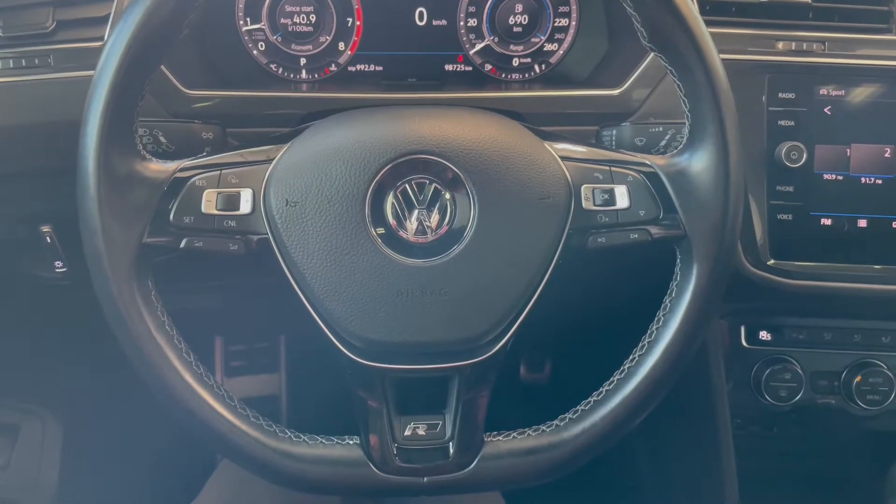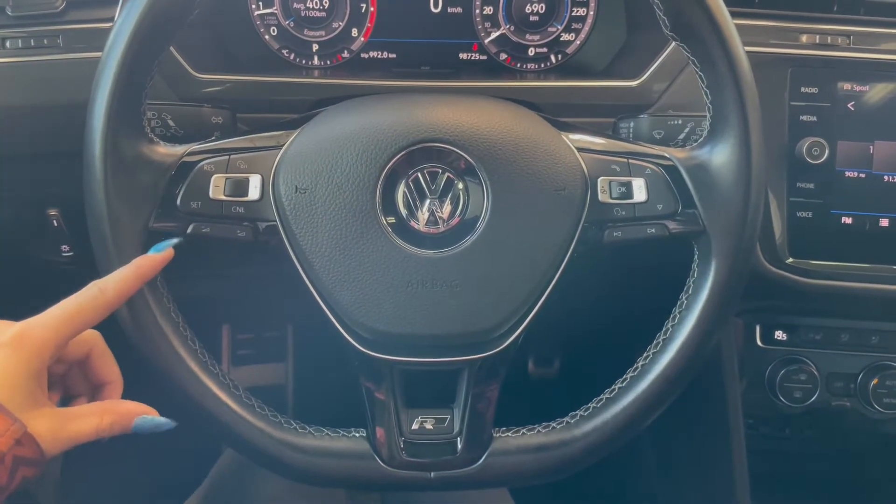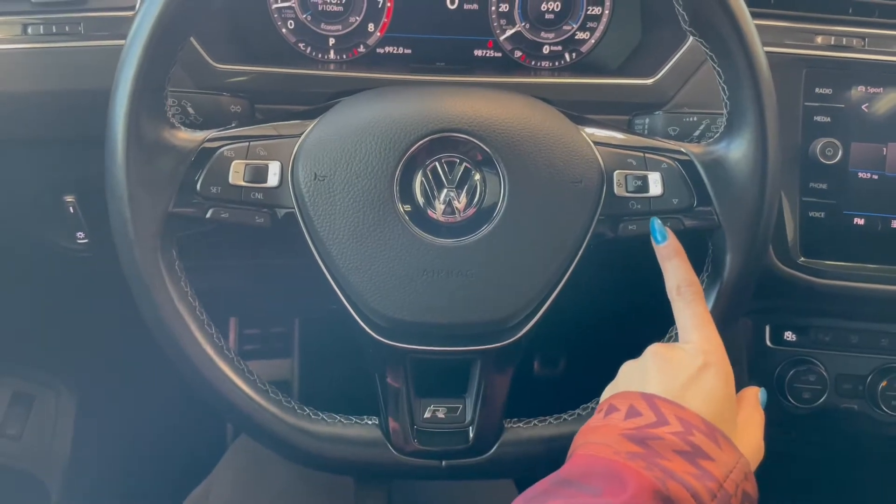Taking a seat in the vehicle and looking at the steering wheel, on the left side we have our cruise and audio controls. On the right you have your hands-free calling.